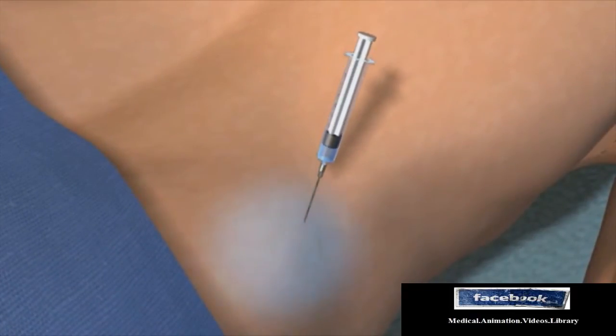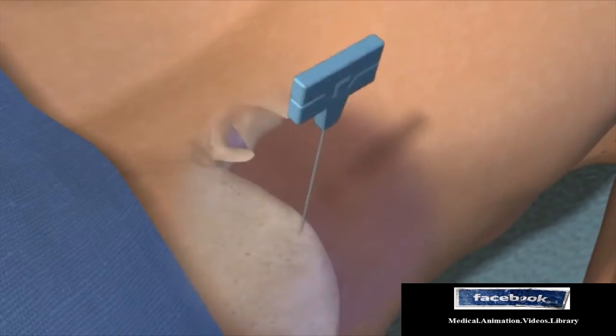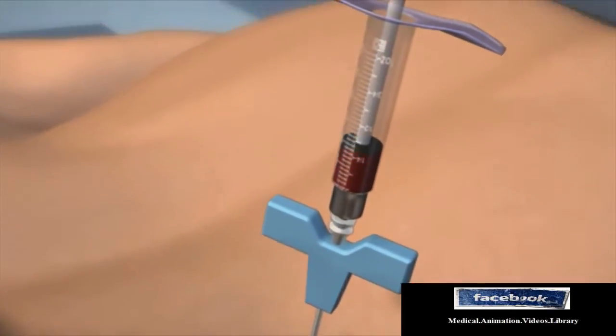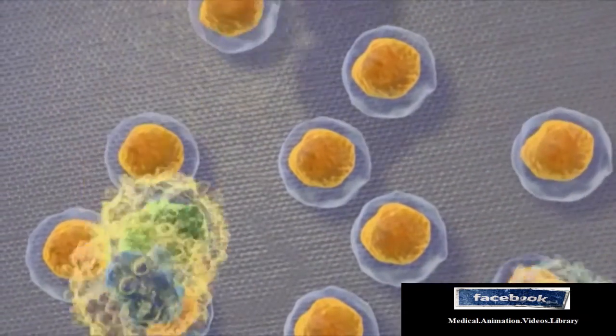If this method does not provide enough stem cells, they may be taken directly from bone marrow. To harvest stem cells from bone marrow, the physician will use a special syringe to retrieve the bone marrow from the hip bone. Once removed, the bone marrow is processed to remove the stem cells.